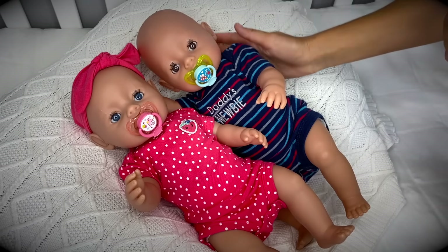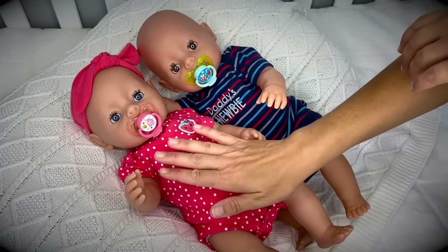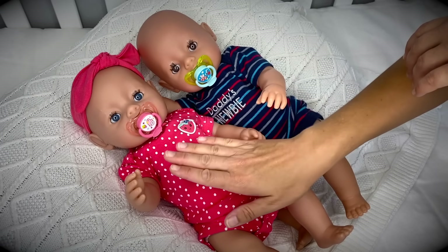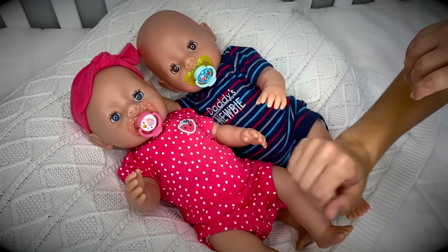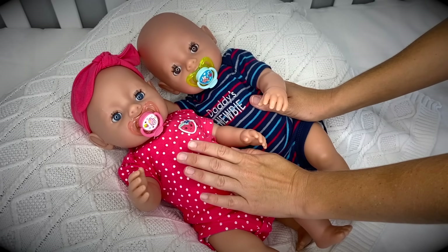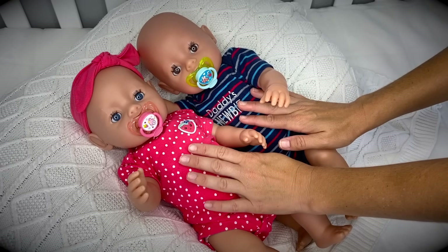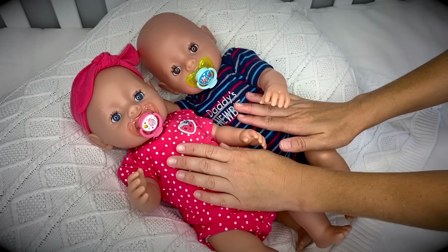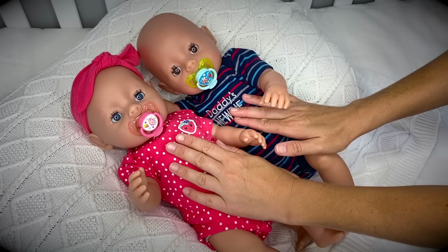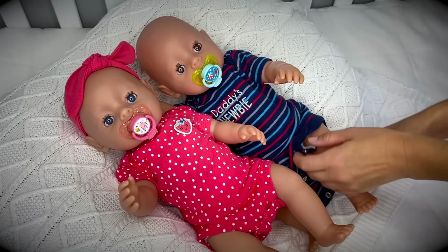Aloha my sweet dolly friends and welcome back to our channel! Here we have our baby Ethan and Emma, our precious Baby Born twins. Today we're going to give them a bath just before they go to sleep for the night. They're still dressed in their day clothes from their last walk in the stroller, so we'll undress them, get them washed, change them into their pajamas, feed them their night bottle, and settle them for the night. Let me go ahead and undress them and get their bath ready.